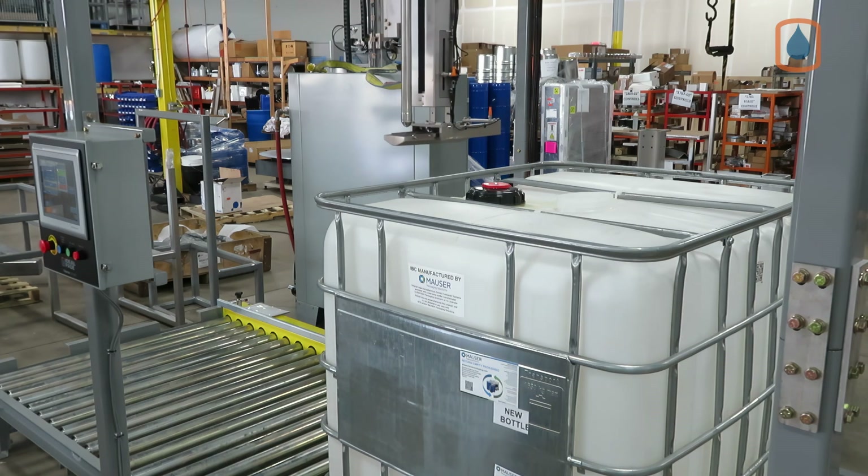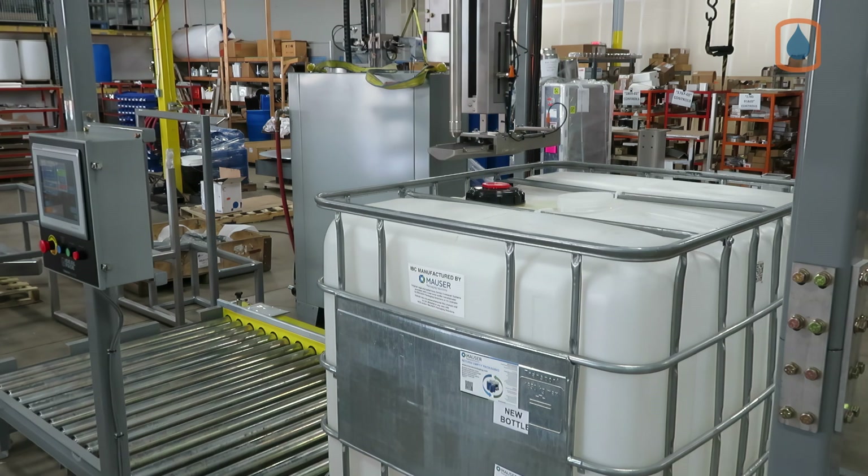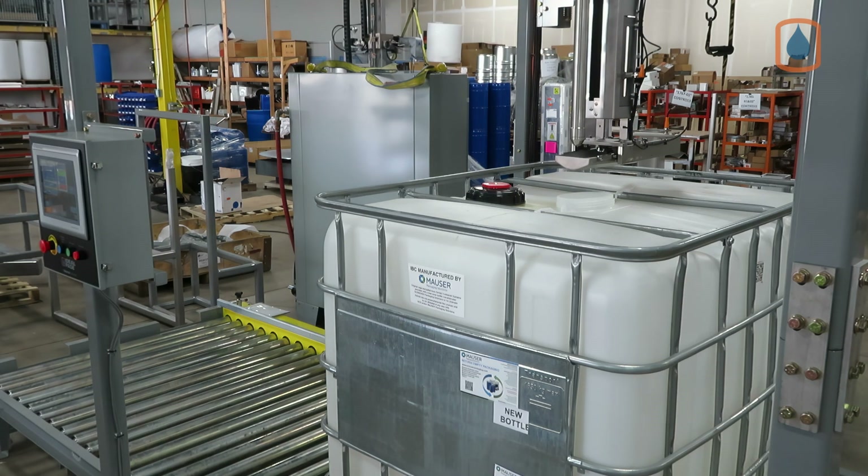Fill recipes can be quickly recalled and run, increasing the efficiency of your batch filling operation. Each new empty tote transported to the fill zone is quickly vision scanned for bung location, followed by the filling sequence.